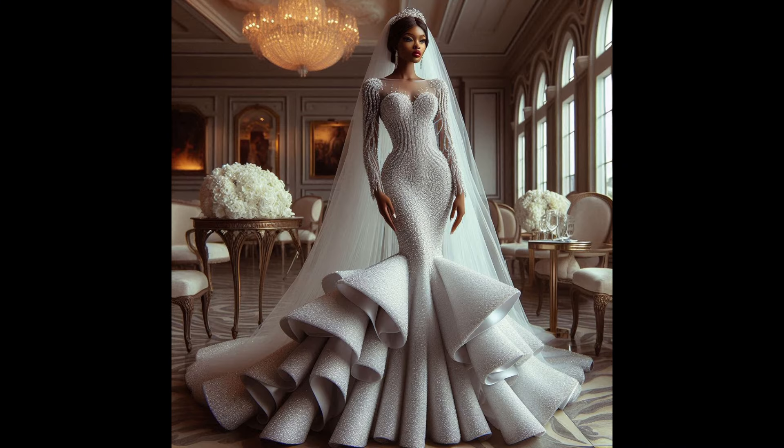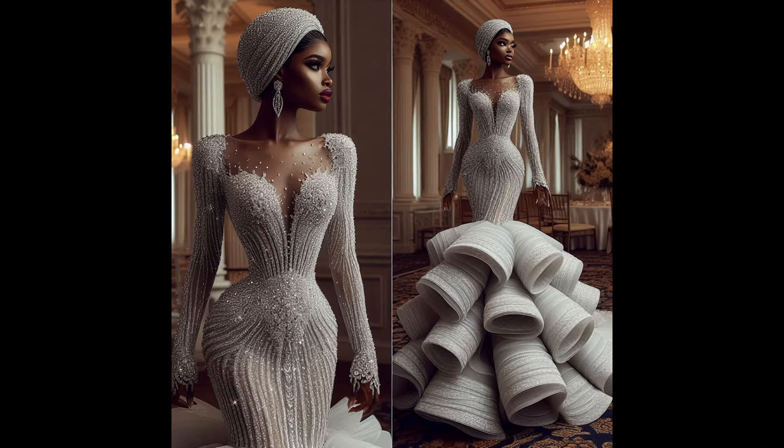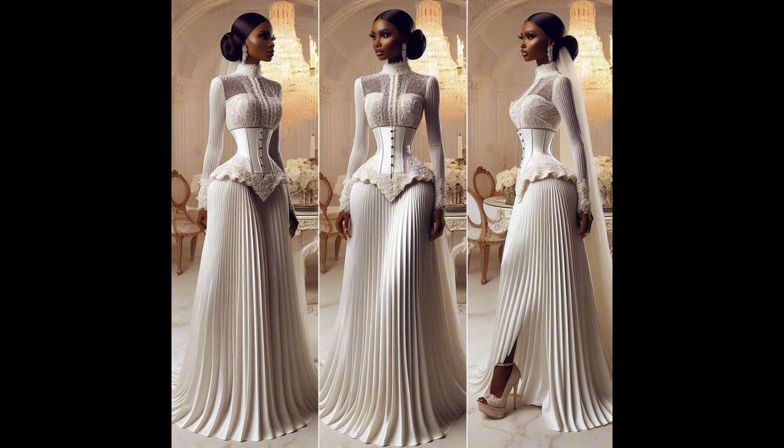Wow, see the fullness of this dress, the corset, the neckline. See the detail — those crystals, the neckline, the sleeves. Wow, this is stunning.